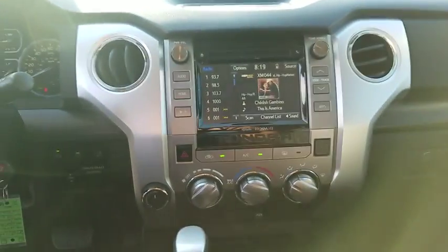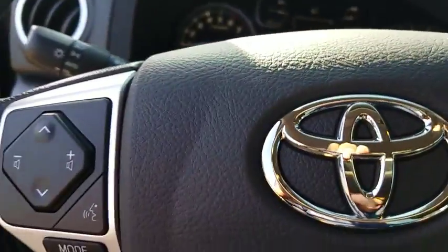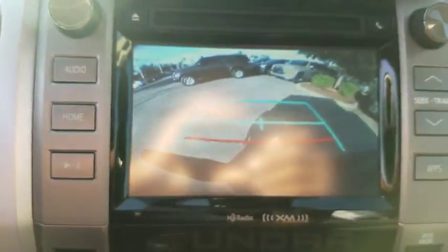Overhead console, remote keyless entry, panic alarm, front reading lamp, tilt steering wheel, driver vanity mirror. This isn't just a vehicle, it's an experience, so stop in for a test drive today.